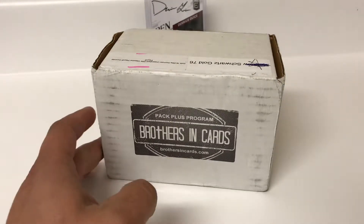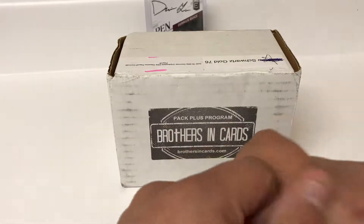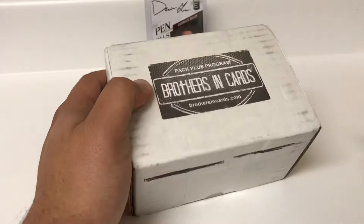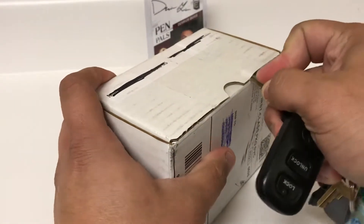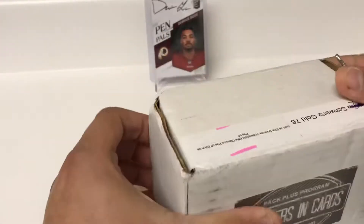Hey everybody, welcome back to another video. It's finally here — the Brothers and Cards subscription box for December. We got the gold box for football and basketball. This video is just going to be football. We will save the basketball for another video, which will come out in the coming days.